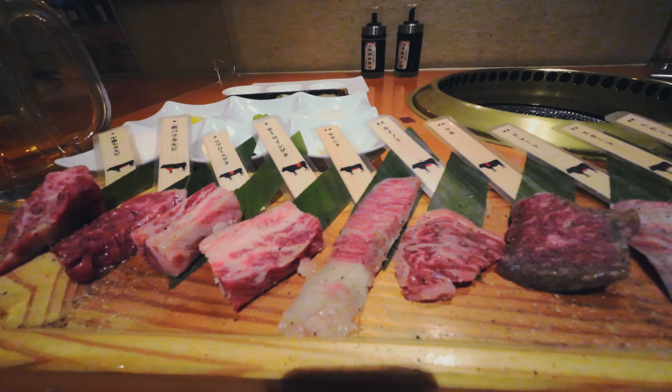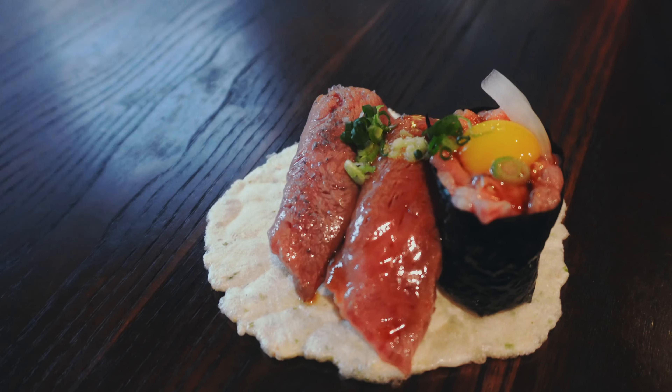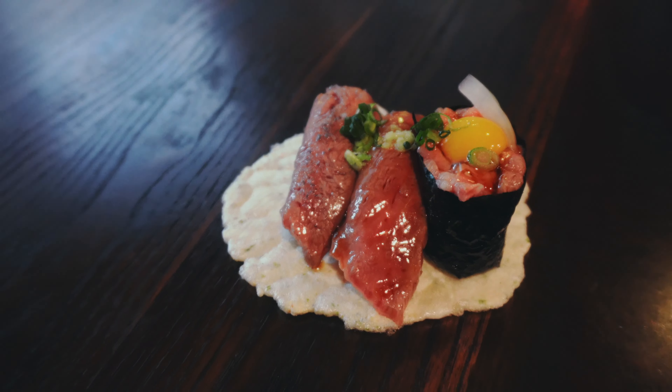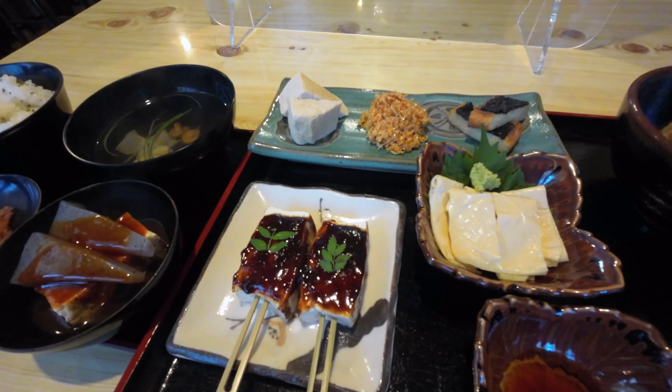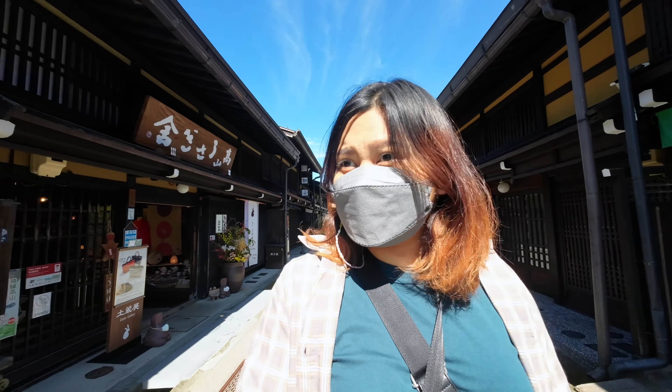And those are my recommendations for what to eat when in Takayama. I sure ate a lot to make this list, so if you found it helpful, leave it a like, drop a comment, or share among friends. This has been Michelle for Tokyo Past 3. I'll see you in the next video. Bye!